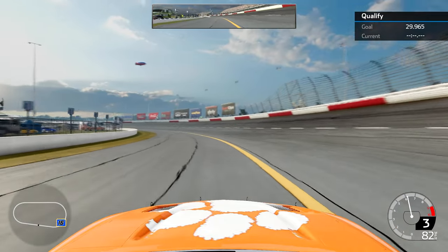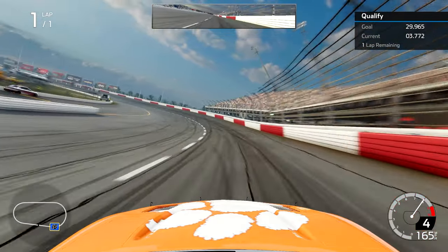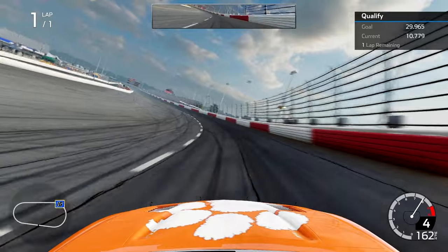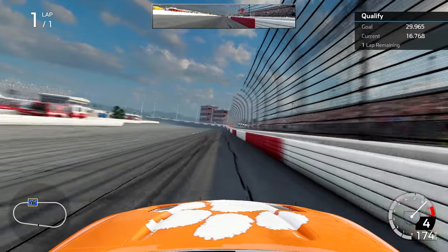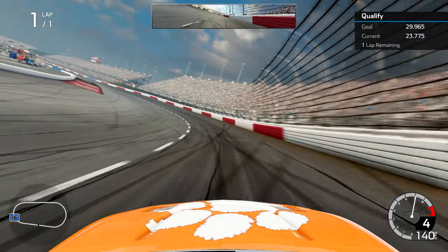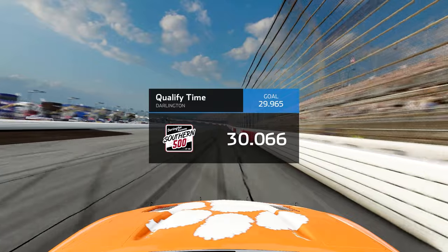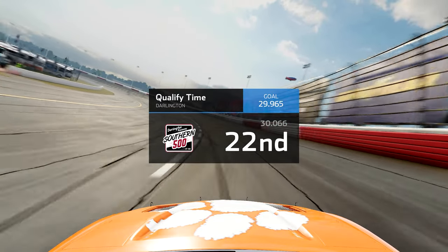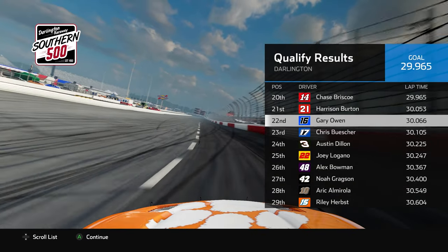Here we are in qualifying at Darlington for the Southern 500. We've continued to see an interesting season develop with new winners recently, but I'm still hopeful — we're about halfway through the regular season. I set a goal of a 29.965 but came up a tenth short with a 30.066, putting us P22. Overall I'm not too disappointed — that's about where we belong with this car for qualifying.